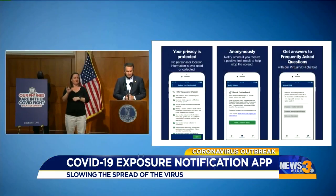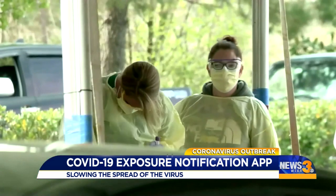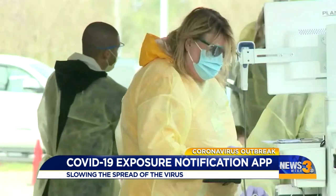This is another tool we can have to protect ourselves, our families and our communities. They say it's a needed addition in the fight against COVID-19. In Norfolk, Brendan Ponton, News 3.